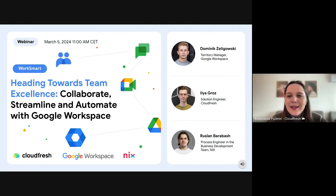Welcome to our webinar heading towards team excellence. Today we'll discuss how Google Workspace can automate processes and streamline your team collaboration. I'd like to present our speakers who will share their insights on Google Workspace efficiency.